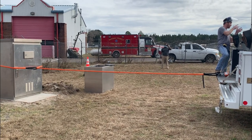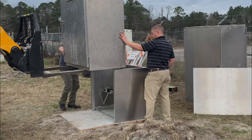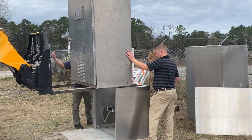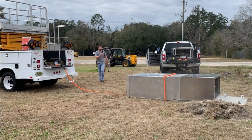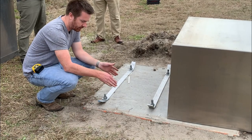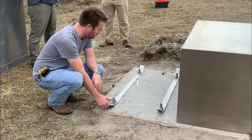They determined the cabinet was able to withstand winds of up to 150 miles per hour. However, when they added it to the riser, it could only withstand winds of approximately 84 miles per hour due to the design of the mounting plates. FDOT reps removed the riser and returned to their fabrication shop where they redesigned the mounting plates.